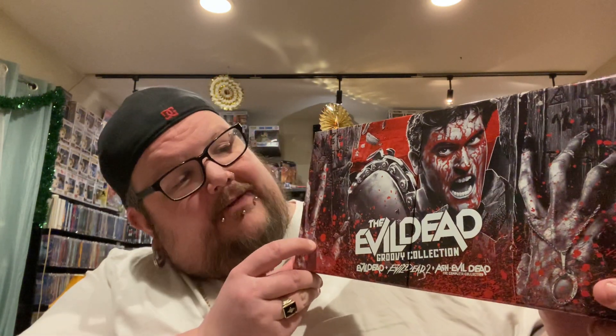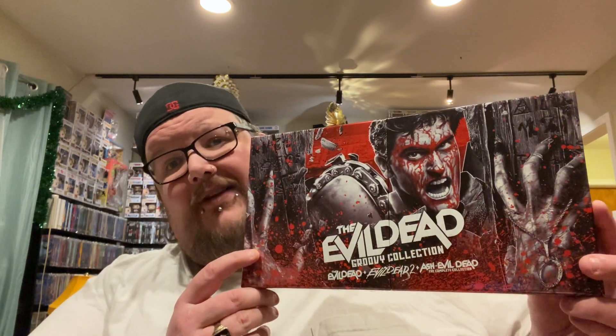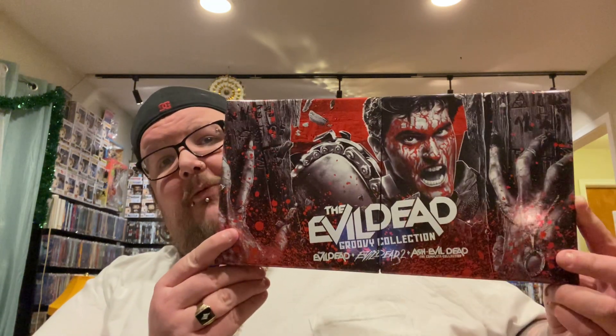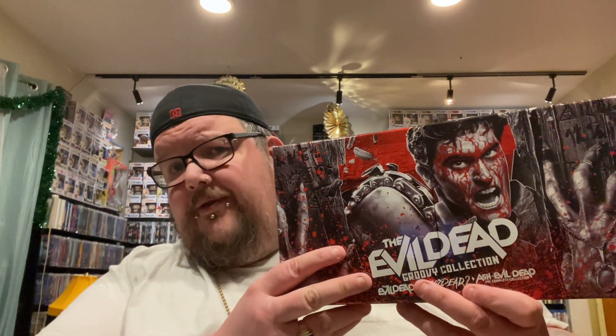I'm going to start out with the one collector set I picked up, and that is the Evil Dead Groovy Collection from Lionsgate, where you get Evil Dead 1 and 2 on 4K, and then the whole series of Ash vs. Evil Dead on Blu-ray. We don't get Army of Darkness — I guess it's because that's owned by a different studio. I did an unboxing of this in one of my weekly pickups videos, so go check that out — it'll be down in the description box below with all my other unboxings for the month of November.